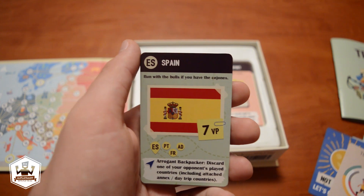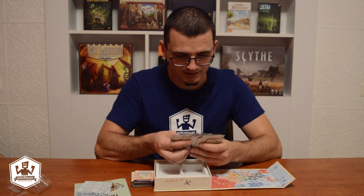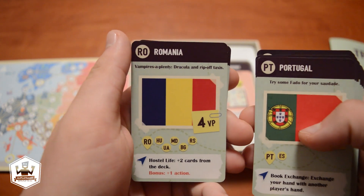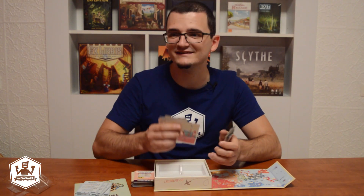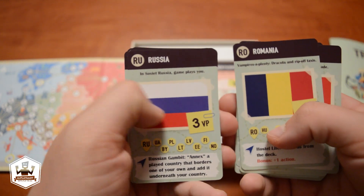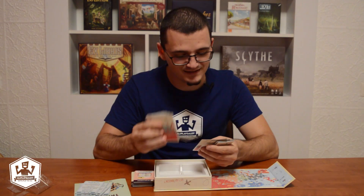Let me check Spain — run with the bulls if you have the cojones. Now let's check Romania — vampires aplenty, Dracula and rip-off taxis. This is true, I've been ripped off by taxi drivers. Russia — in Soviet Russia, game plays you! These cards are really funny. If you know the country and if you have friends from that country, I think you laugh even more, because then you think of your Spanish friends who run from the bulls. Carlos, watch out man!